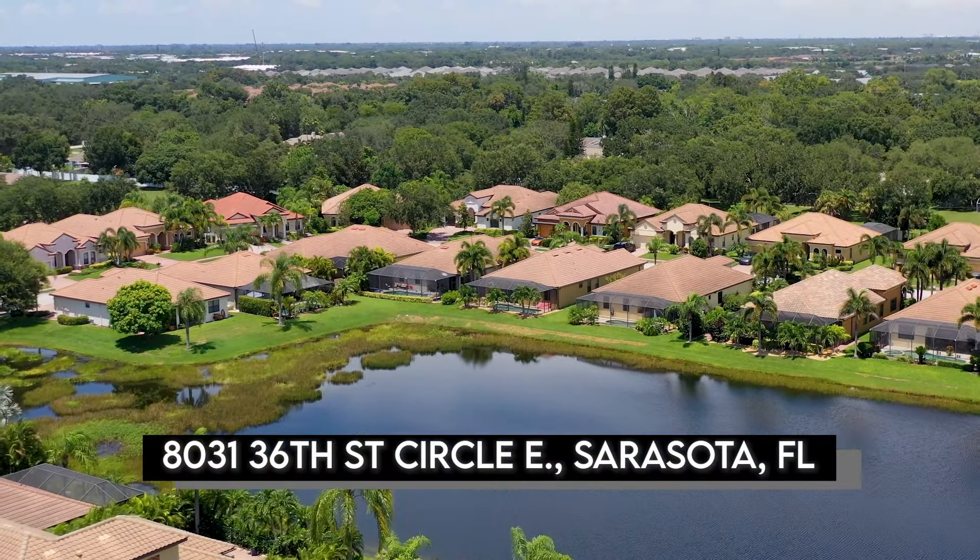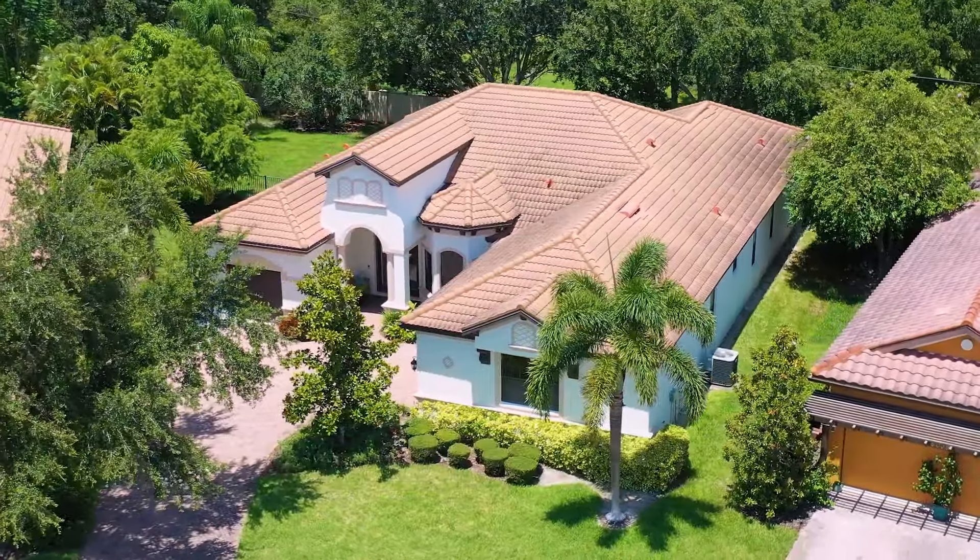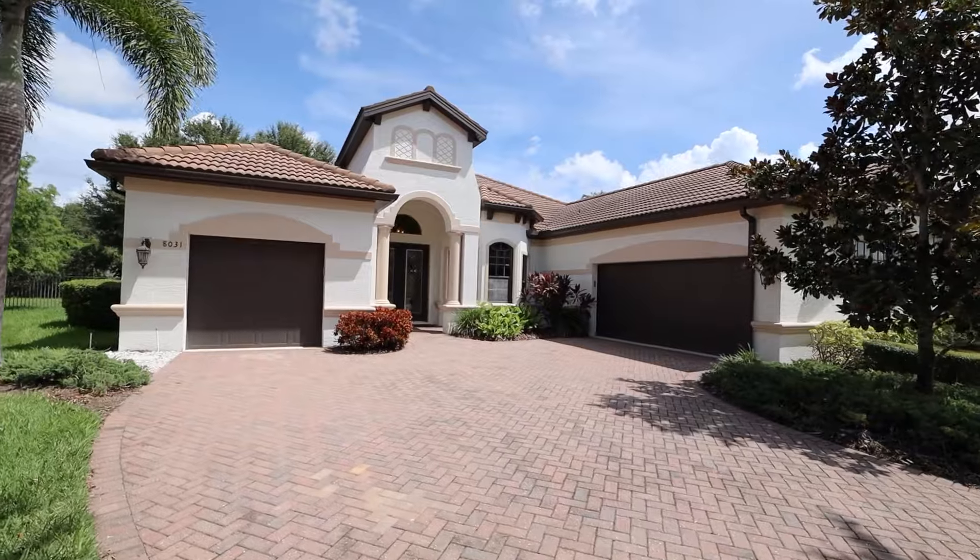Believe it or not, one of the harder things to find in the Sarasota Manatee area is a true four-bedroom with a bonus room and a pool. Here at 8031 36th Street Circle East in beautiful University Groves, you're gonna find just that. Come on inside.